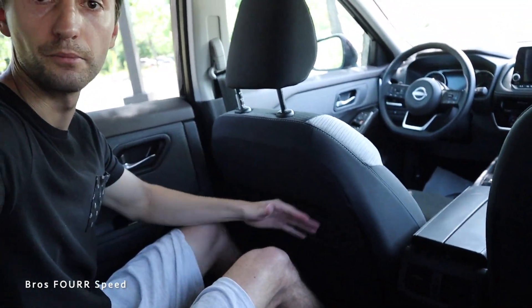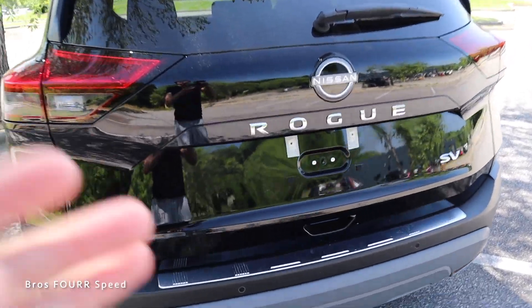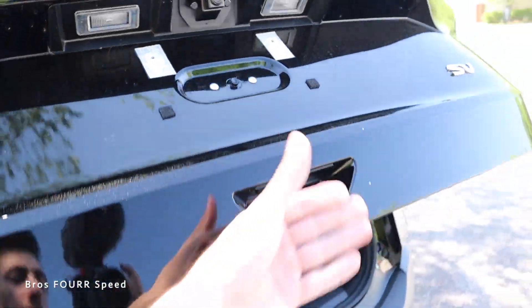Sitting in the back seat of this Nissan Rogue — it's smaller than a Murano and of course smaller than a Pathfinder, but sitting back here at 5'11" I have plenty of headroom — maybe two or three inches — with the driver's seat at my height. Knee room is pretty good as well. The seats recline a little bit — there's a handle you can pull to move it back maybe an inch or so, which is a nice touch. Good armrest on the left side and in the center, a really large window, plus a hook up top with a grab handle and dome lights.